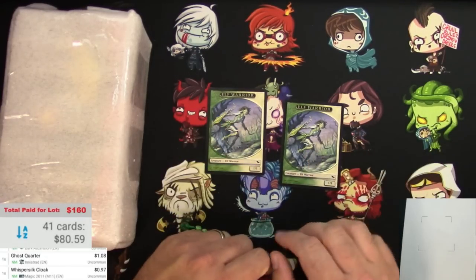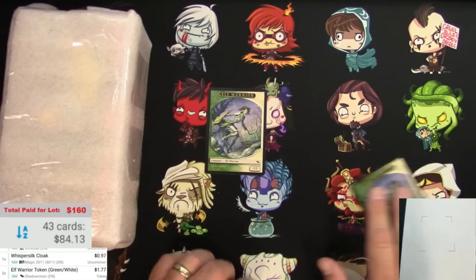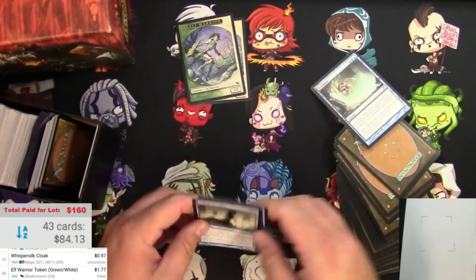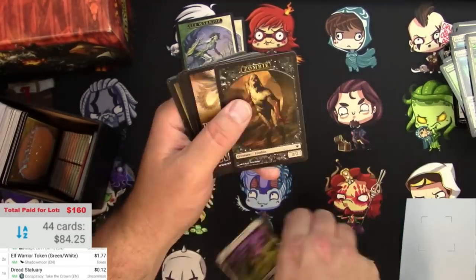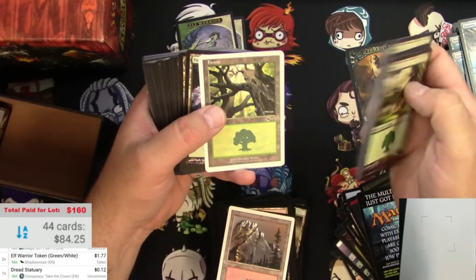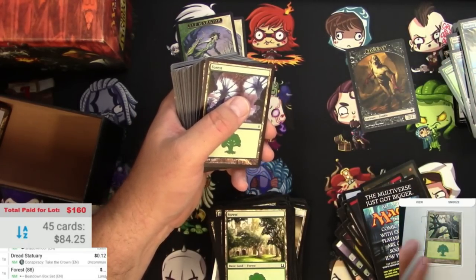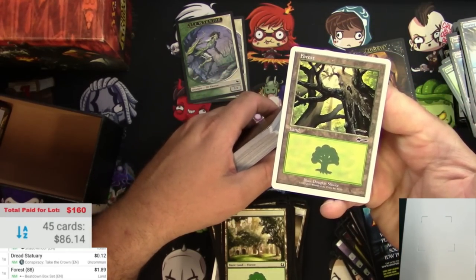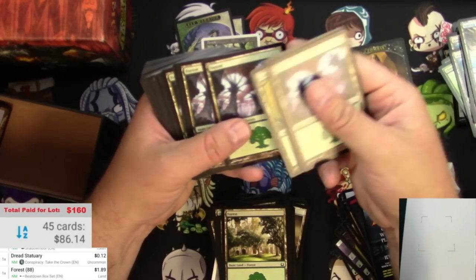I realized that these two elf warrior tokens were actually pretty decent - $1.77 a piece, so those go on the list. That one is from the Beatdown box. Let's see if it's worth anything - it is, a buck 89 for a Beatdown box Forest. You never know, right? So this is one reason to pick through basic lands.